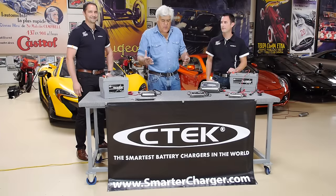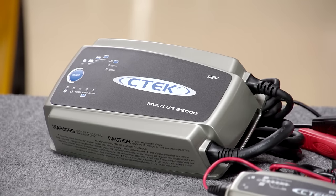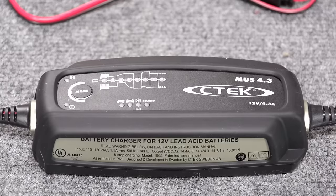Welcome to an episode of Jay Leno's Garage. I guess this would be a new product segment, and this is truly a new product. We're going to talk about battery chargers. I know that might sound a little boring, but follow me here because I learned something really important and I think you will too.